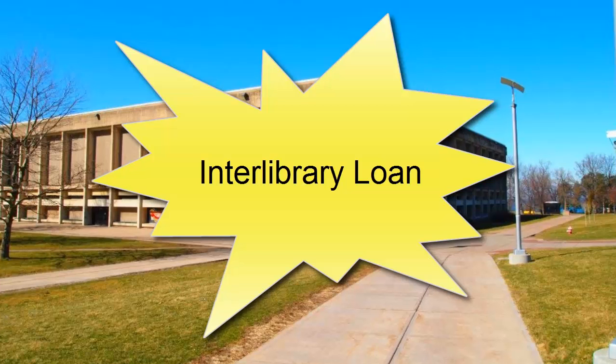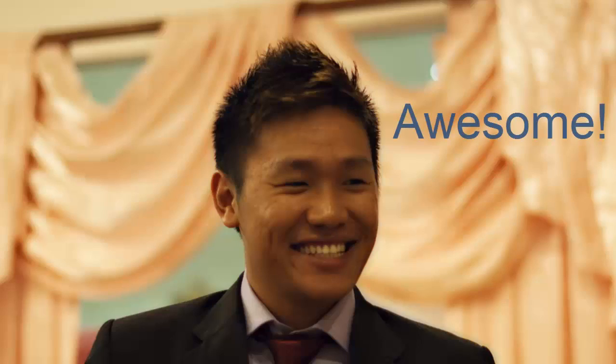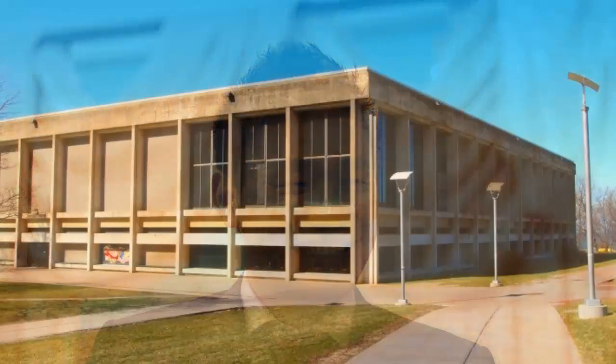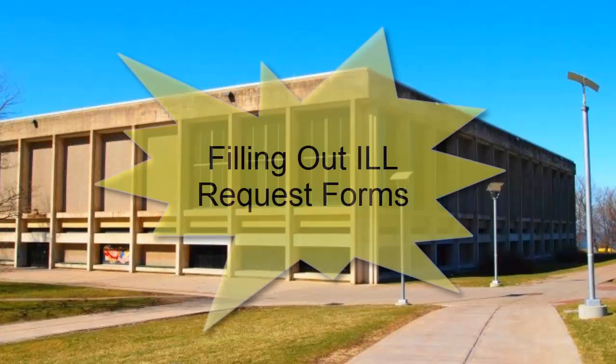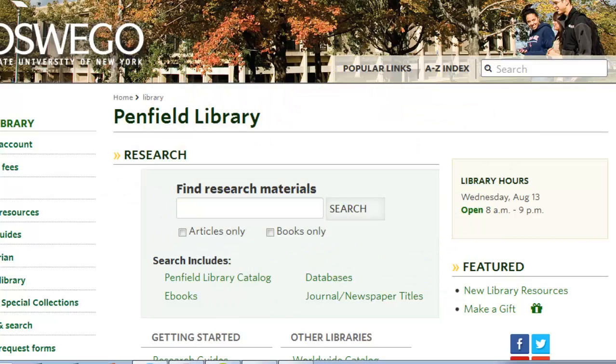Sometimes you will need a book, article, or other materials that Penfield Library doesn't own. When this happens, you may request the material through Interlibrary Loan. If you already know what material you would like to request and know that Penfield Library doesn't own it, then you may start out by filling out a request form through ILLiad.